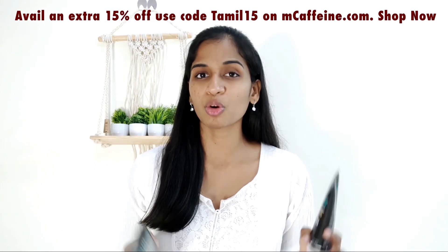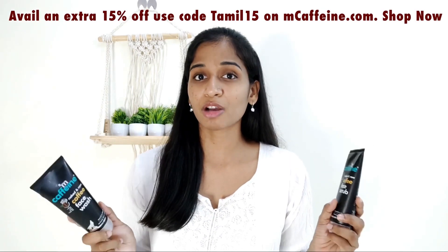You can try both the coffee face wash and coffee face scrub. You can purchase from Amazon, Flipkart, or the M.Caffeine website. Use code TAMIL15 to get an extra 15% off. The link is in the description. If you liked this video, share it with your friends. Subscribe to the channel and press the bell icon. Follow on Instagram. We will see you next time — bye!